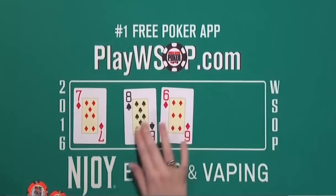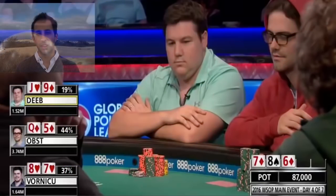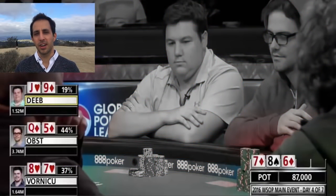Flop comes 8-7-6 with two diamonds. Everybody smashed this flop. You've got Deeb with two overs and a straight draw, backdoor flush draw, Obst with a straight draw and a flush draw, and Vornikov with top two. So a pretty fantastic flop, really, to be honest.